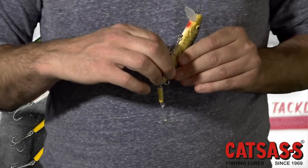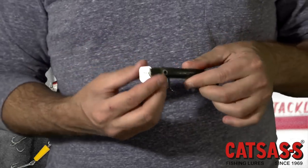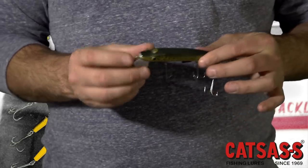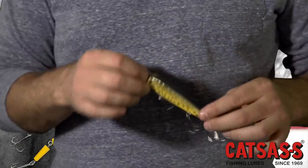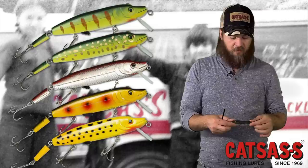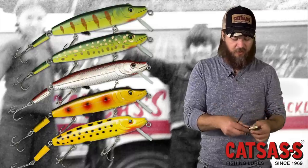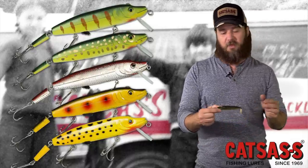You stick the pipe cleaner in the little hole where the scent bleeds out, take off the cap, squirt the scent inside to fill it up, and close the cap. There's a little hole on the lure, and as you pull it through the water, a little bit bleeds out the back creating a scent trail.